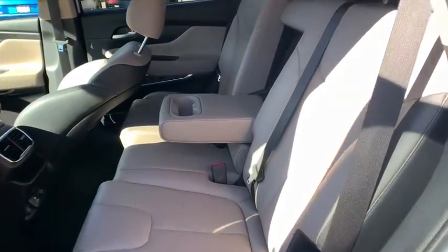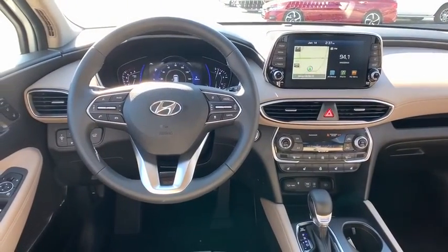Power steering. Front wheel drive. Adjustable steering wheel. Cruise control. Keyless start. Come see the car for yourself.